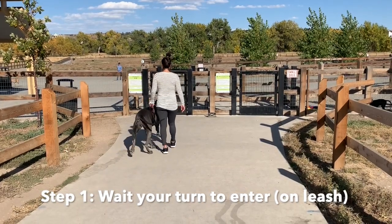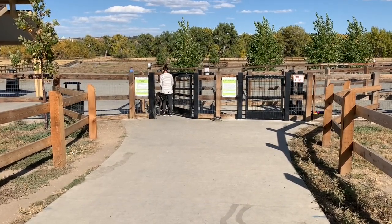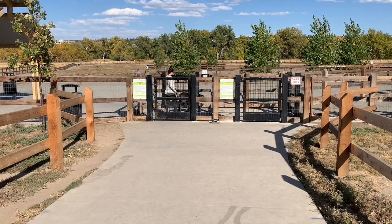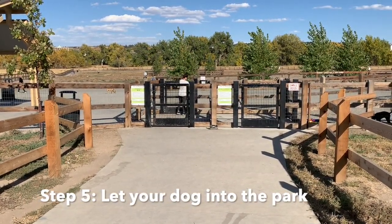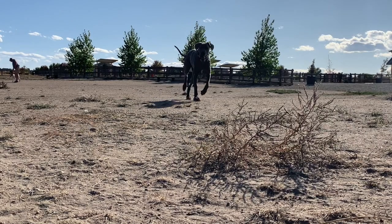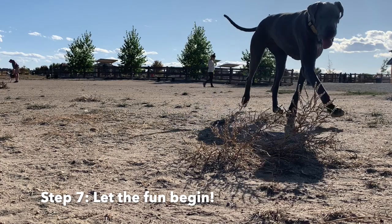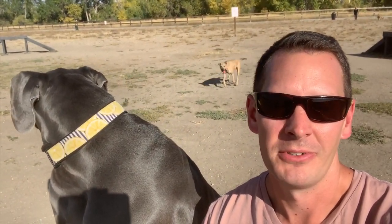I'll go ahead and show you what this looks like right now. For tip number four at the dog park, while there may be lots of toys around, I'd recommend — unless your dog really knows the other dogs at the dog park — try not to let them steal toys from other dogs. Some dogs get really defensive, and some might just be really freaked out by the giant size of our Great Danes. So if you can, try not to let them steal toys when possible.